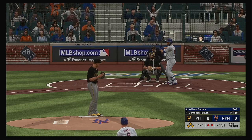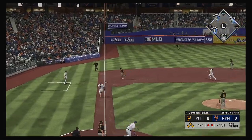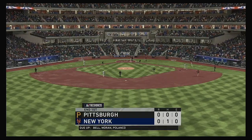Here's the catcher, Wilson Ramos — he's driven in four runs on four hits to this point in the series. The set and the one-one. This is hit to third — is he going to get out of this? He is, as they get the force out at third. And that ends the threat.